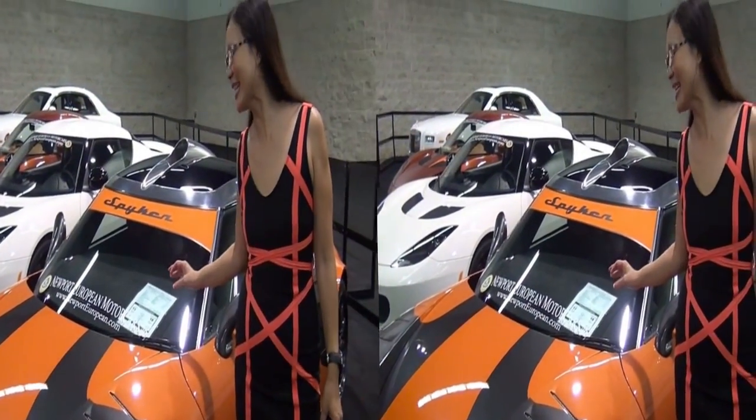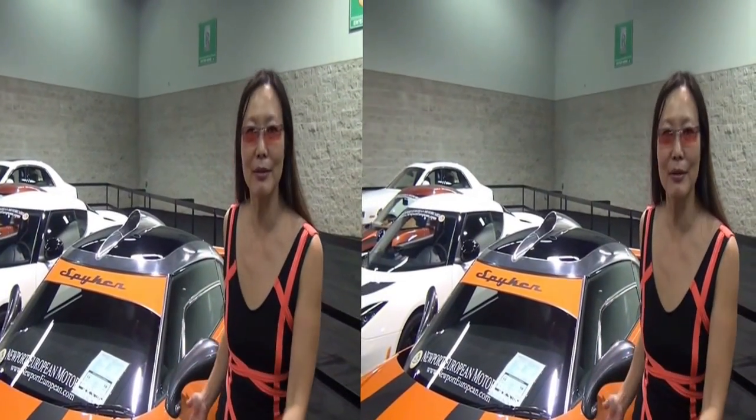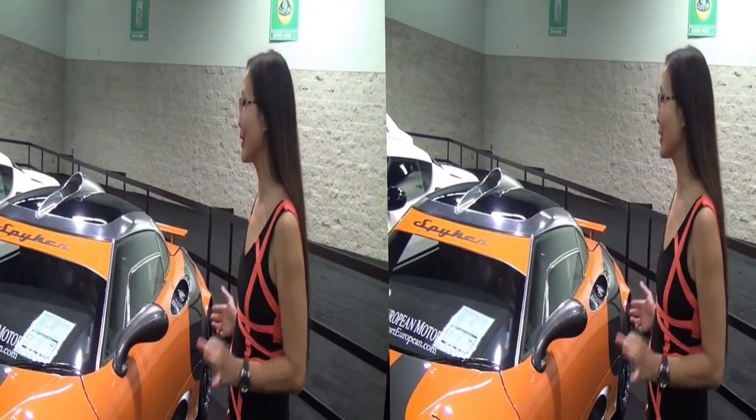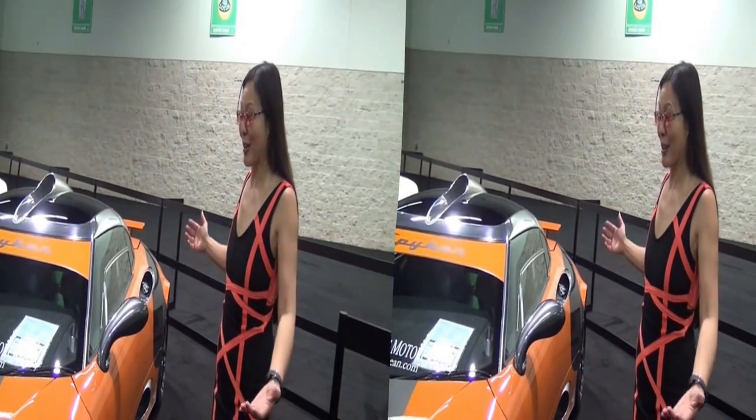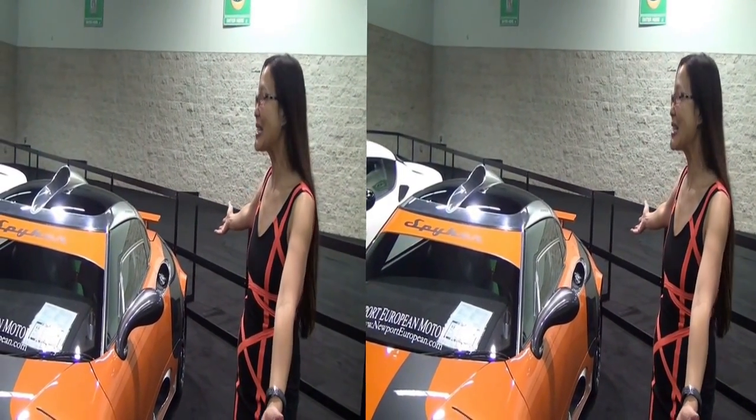But it says 13 city miles per gallon or 18 highway miles per gallon. Can you believe that? I know there are some of you with SUVs that don't even get that type of gas mileage. Should they look like this? I mean, this is sweet — a Spyker.